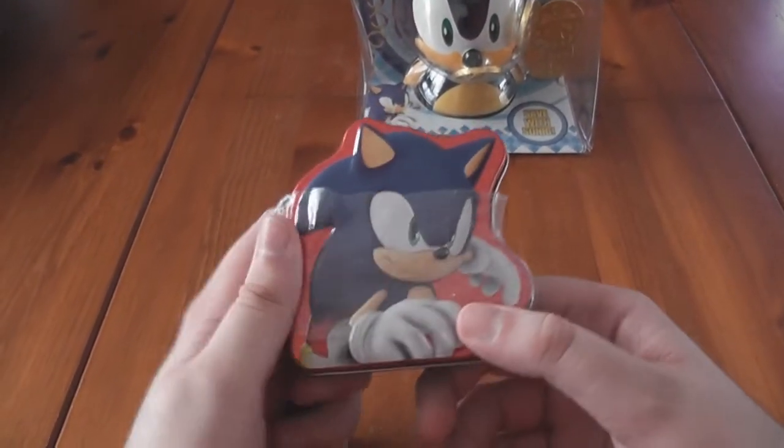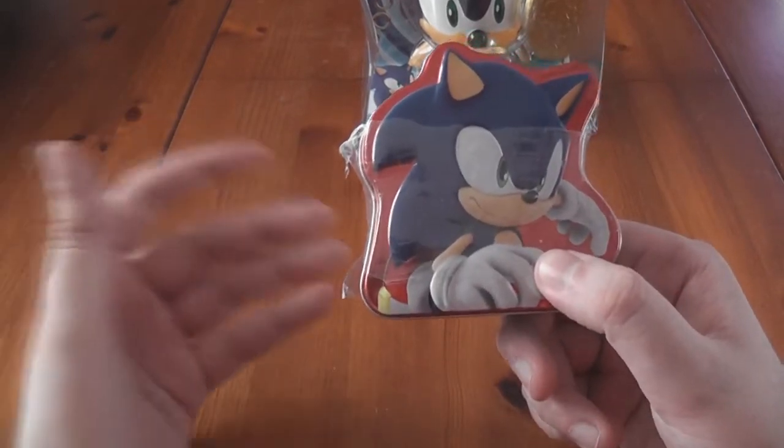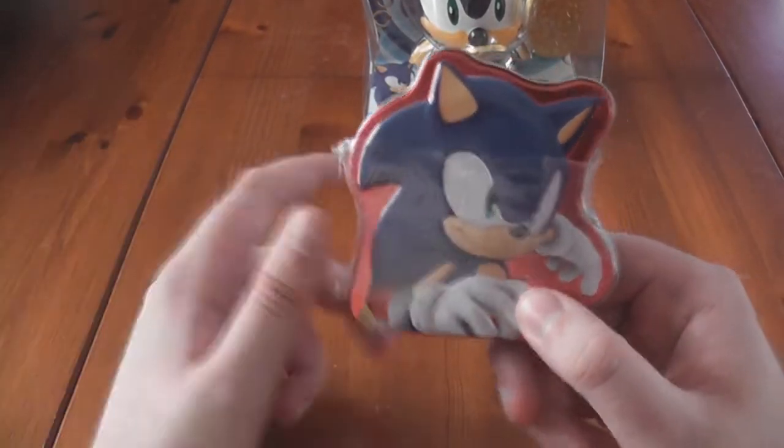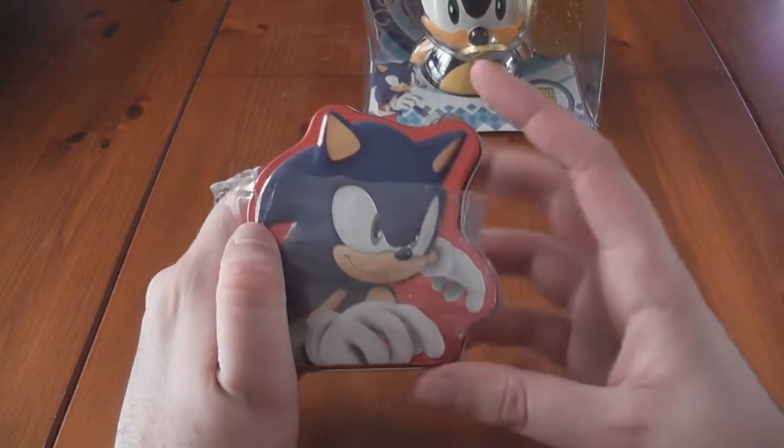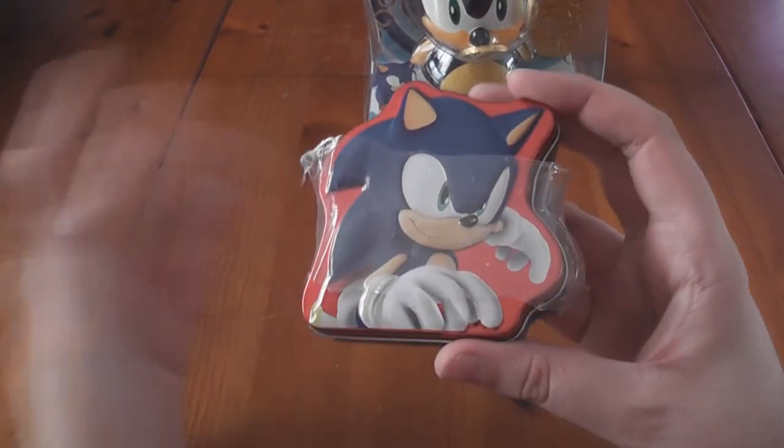Hi everyone. So earlier today I was out shopping and I happened to find a couple of items that I'd never seen before, which are Sonic related. I thought they were pretty cool, even though one of them is pretty strange, and I decided to pick them up.